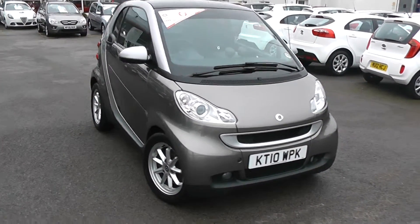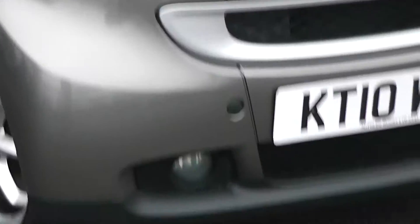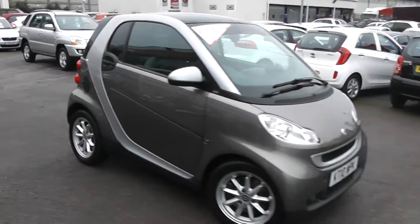Some of the outside features, as you can see, are colour-coded bumpers, with silver surrounding around the black front grille, front fog lights and projection headlights. It's in great condition with no dents to the bodywork or scrapes to the wheels.